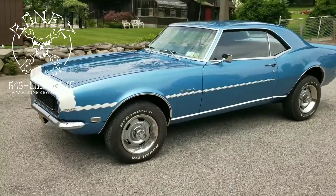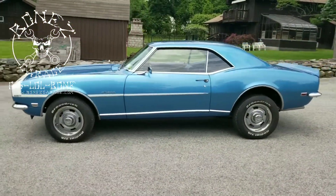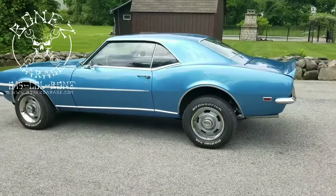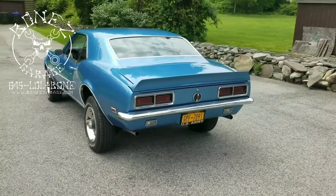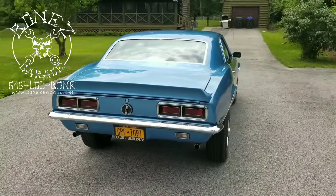The headlight doors work, but sometimes they don't always close and they do hit the grill, so everything has to be done and fixed and made a little bit better. But otherwise the car is running absolutely beautiful. Took her for about a 40 mile drive yesterday and she just ran flawlessly. I am so happy with the way this car came out.